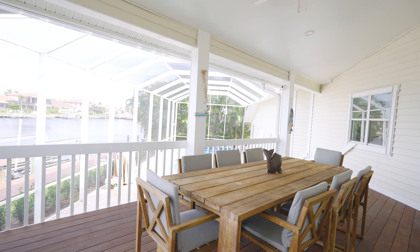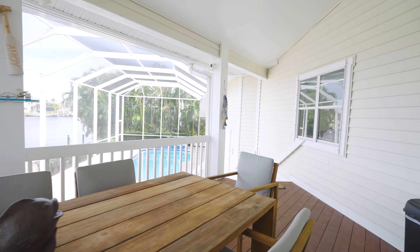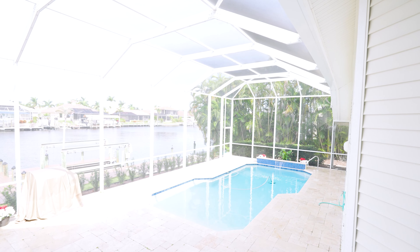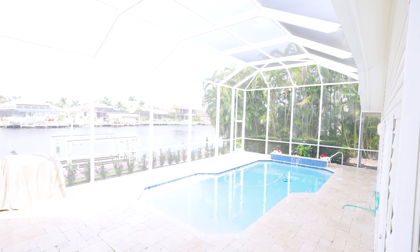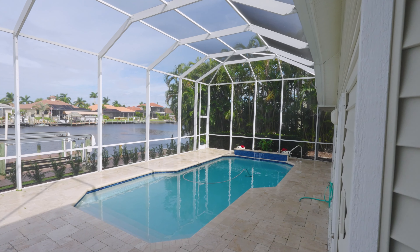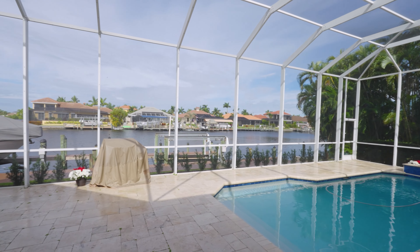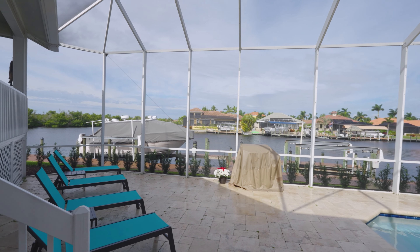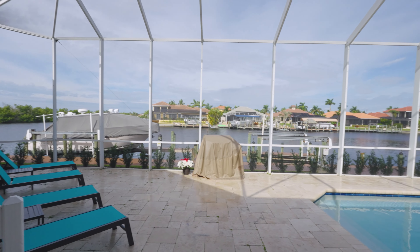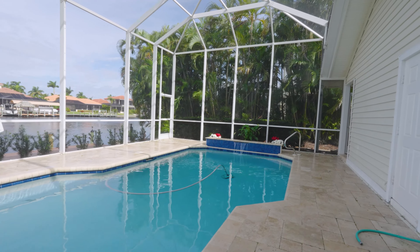Now let's go outside to another really nice area. You've got this beautiful space where you can eat out here during the winter months, looking down towards the pool. If you have your kids or family and friends in the pool, you can keep an eye on them from up here. Check out the area you have down here — this is like a little resort. You have your barbecue, the beautiful view, and the amazing pool.